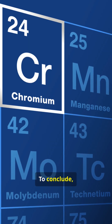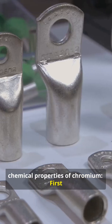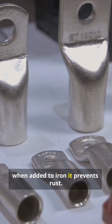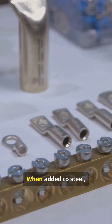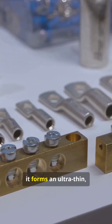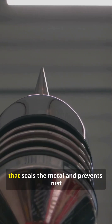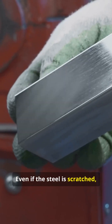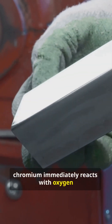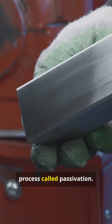Here are three of the most interesting chemical properties of chromium. First, when added to iron, it prevents rust. Chromium reacts preferentially with oxygen, and when added to steel, it forms an ultra-thin, invisible oxide layer on the surface that seals the metal and prevents rust from spreading. Even if the steel is scratched, chromium immediately reacts with oxygen again and repairs the barrier — a process called passivation.